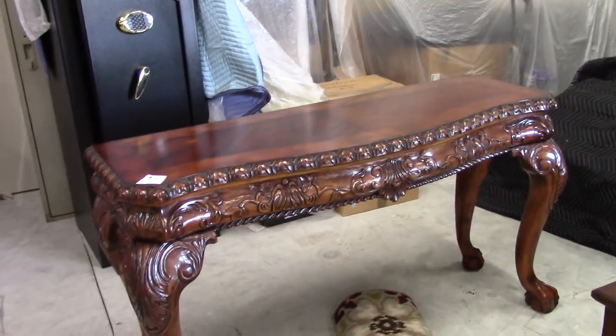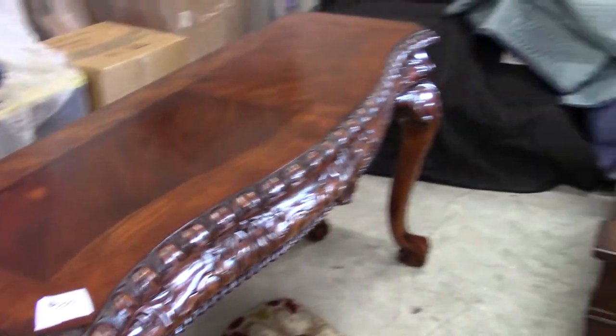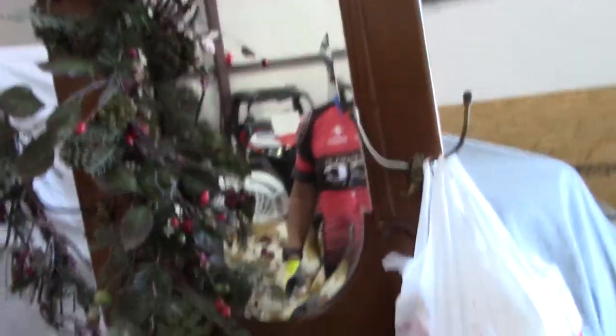Everything's for sale except the old truck and the Corvette. Look at this table — $200 for this table. It is beautiful. And you got that big coffee table, you got the couch, and you got this — ain't that pretty? That's me filming it. That is beautiful. I'd like to have that myself. All these wooden pieces I'd like to have.